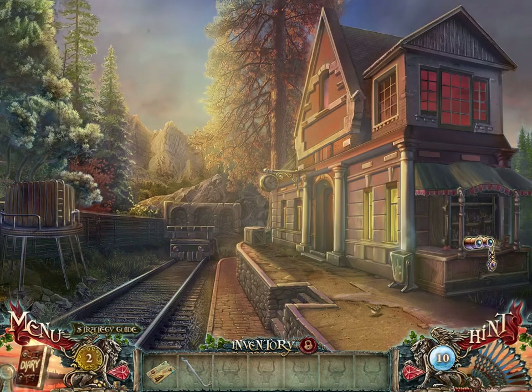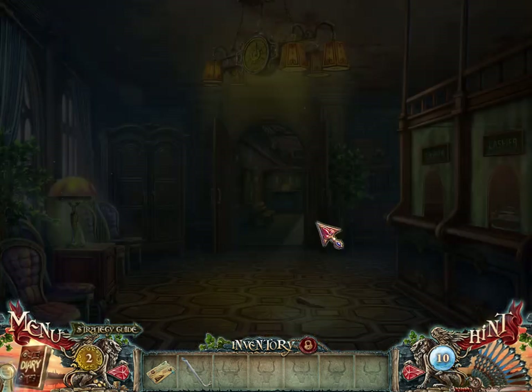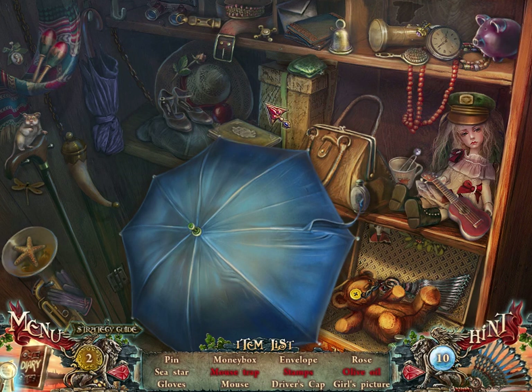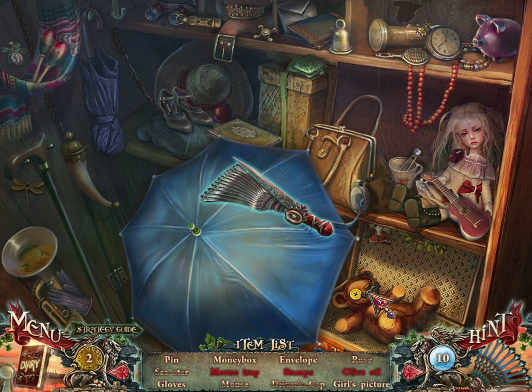This is a puzzle that is somewhat confusing. That's also a puzzle. And this is our favorite hidden objects challenge. Let's see if I can find any of these items. Driver's cap. Girl's picture. Is that not a girl's picture? Sea star. Hint fan.